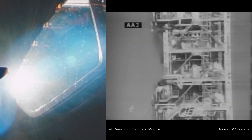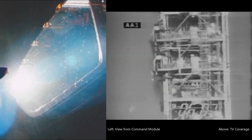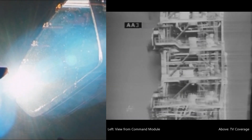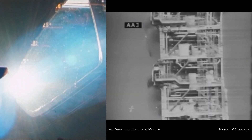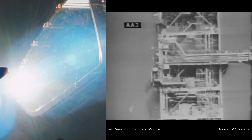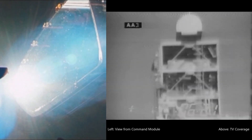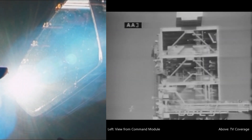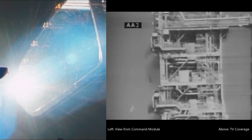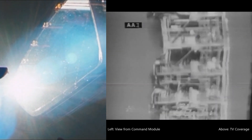ECOM reports that it looks like we did get tower jettison, again confirming tower jettison. Mark 6 minutes 20 seconds. 92.5 nautical miles in altitude, 440 nautical miles downrange. We're at approximately 60% of our desired speed for orbit at this time.